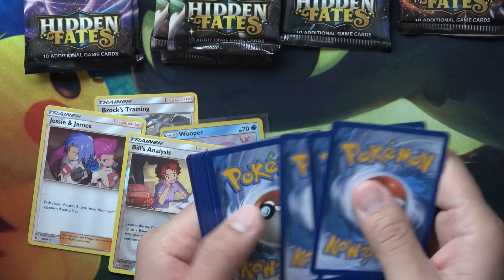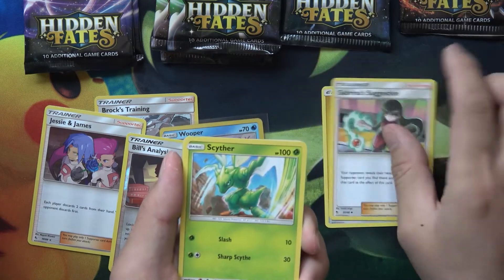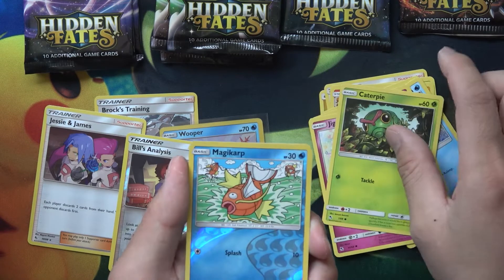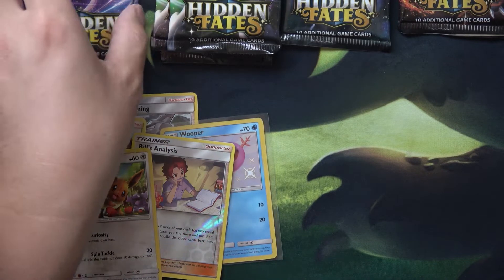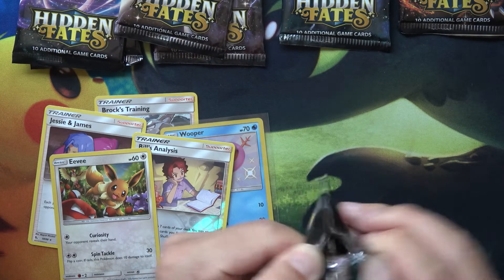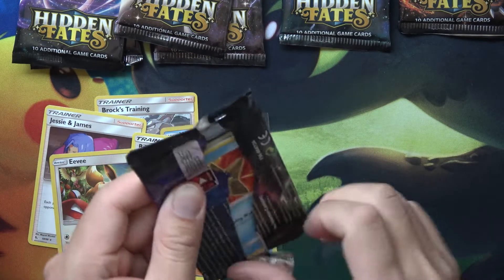Almost just tossed that code card without even showing it to you guys. Scyther, Charmander, Geodude, Slowpoke, Cofagrigus, Jigglypuff, Caterpie — versus Holo Magikarp and a Holo Eevee. We're getting a lot of Holos, but I want some Shinies. We gotta see if we can get some Shinies in here.